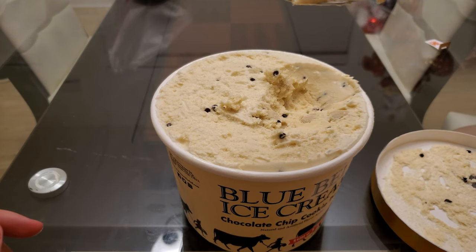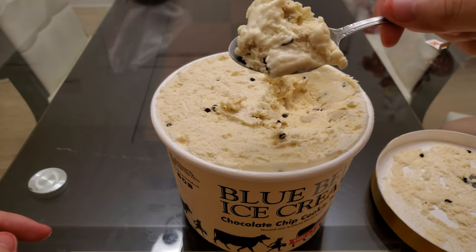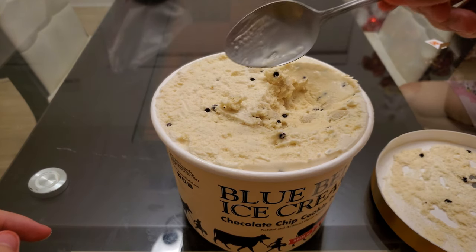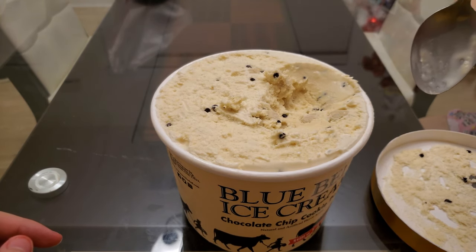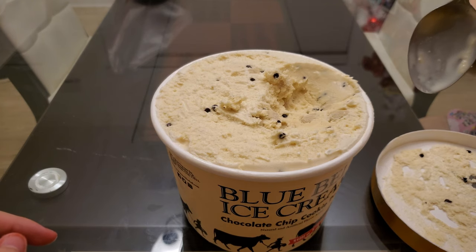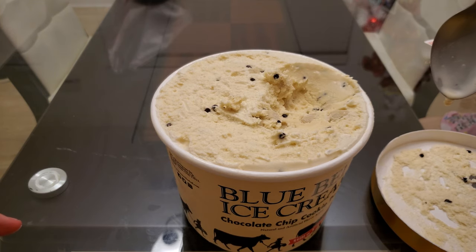It's actually really good. What the heck? That is some premium cookie dough and chocolate chips there. Oh yeah, it's very good. Mmm. So cold. I can't talk, it's so cold.